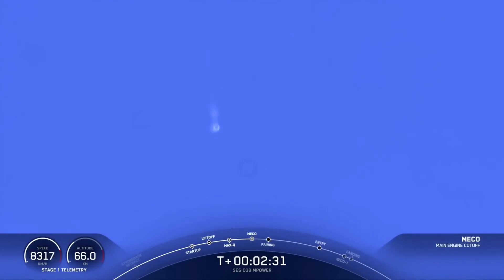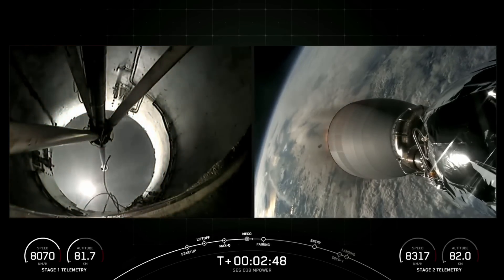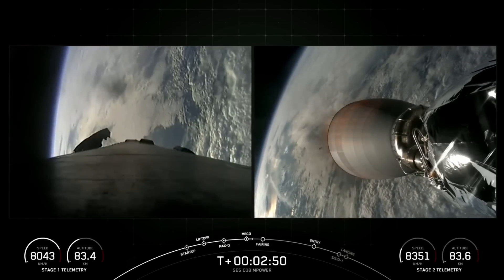MECO. Stage separation confirmed. MVAC ignition. Amazing view there of stage separation and MVAC ignition, as well as MECO from the ground.